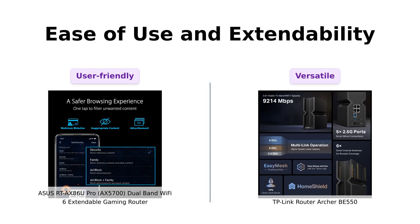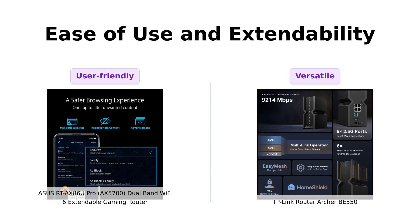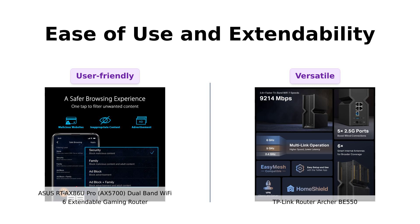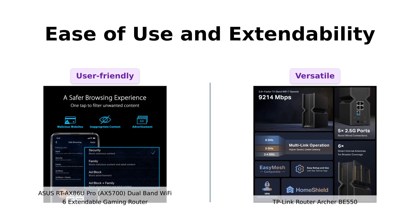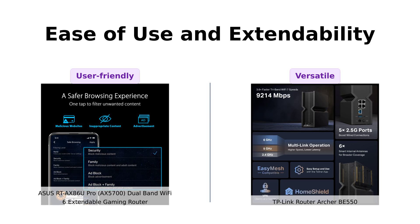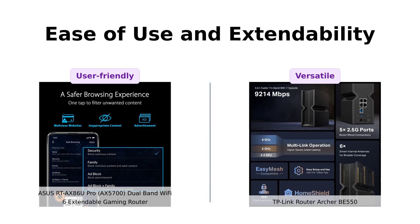The AX5700 boasts an easy, extendable network with iMesh compatibility. You can add any iMesh-compatible router and enjoy seamless roaming — it's like adding rooms to your internet mansion. The BE550 is no slouch either, with easy mesh compatibility and easy setup via the Tether app. Plus, it works with Amazon Alexa and Google Assistant. It's like having a personal assistant who also makes your coffee — okay, maybe not the coffee part.